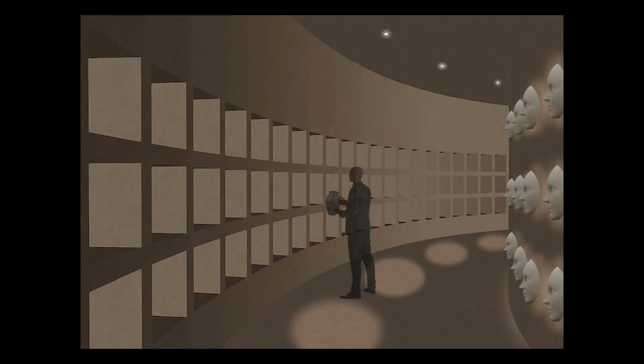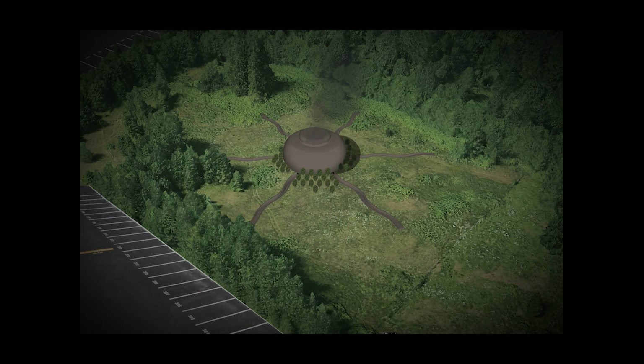Outside the crematorium, between the snaking paths, a new forest is being planted from tree seed pods with the ashes of the decedent encased within. In this way, the Corona Cairn Grove becomes a living memorial to those we have lost amidst the pandemic.